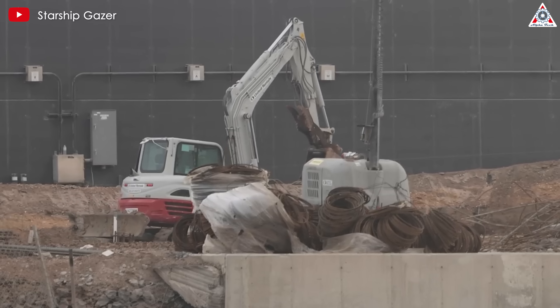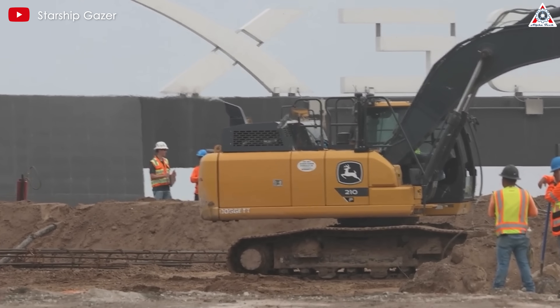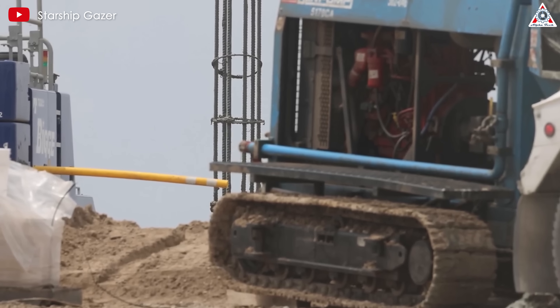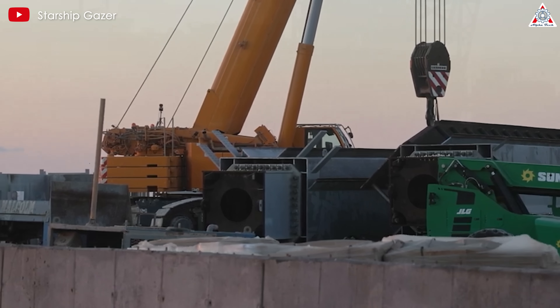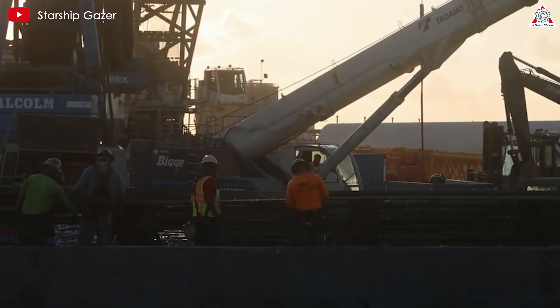The strategic decision to build these systems in parallel with the tower not only maximizes efficiency, but also ensures a comprehensive and functional launch complex ready for action at the earliest possible date. SpaceX's ability to orchestrate this multifaceted development will be instrumental in maintaining project momentum and adhering to ambitious launch timelines.